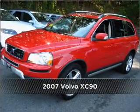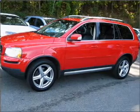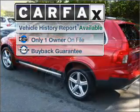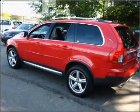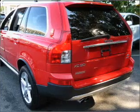Meet this 2007 Volvo XC90 — a dependable automobile with great style in your future. A Carfax report can help you check for costly hidden problems. Buy with confidence: this car qualifies for the Carfax buyback guarantee.